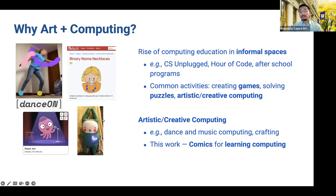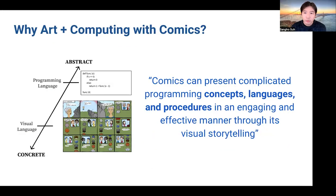For our project, we are using comics and comic creation as an avenue for learning computing and storytelling concepts like sequencing, conditionals, and narrative decomposition. You'll see these in action through a demo in a few moments. In recent years, we've been exploring how comics can be used to teach programming, because it is a powerful medium that can present complicated concepts, languages, and procedures in an engaging and effective manner through its visual storytelling.